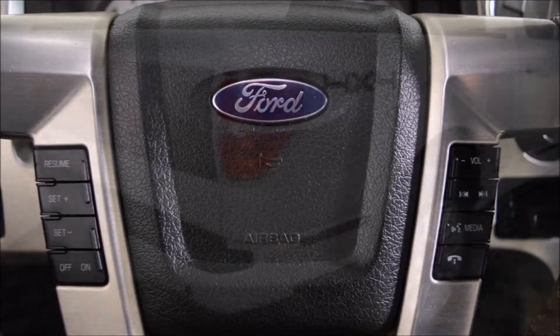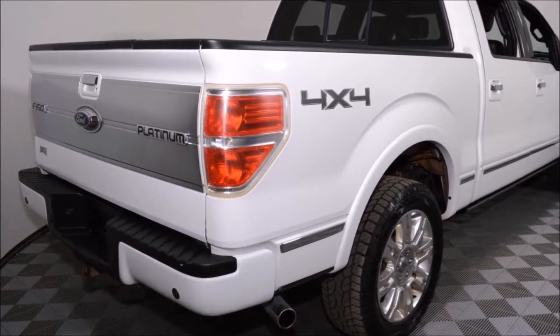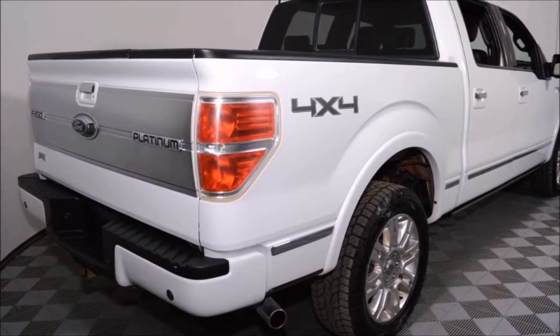This vehicle has been professionally detailed and gone through our full used vehicle inspection. The PST has also been paid to save you even more.